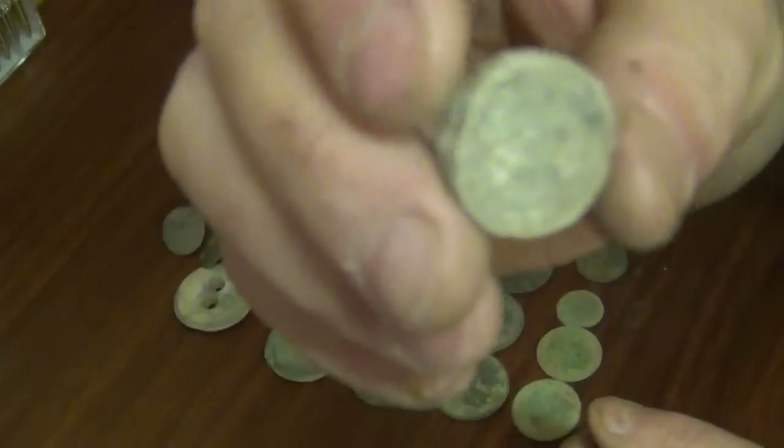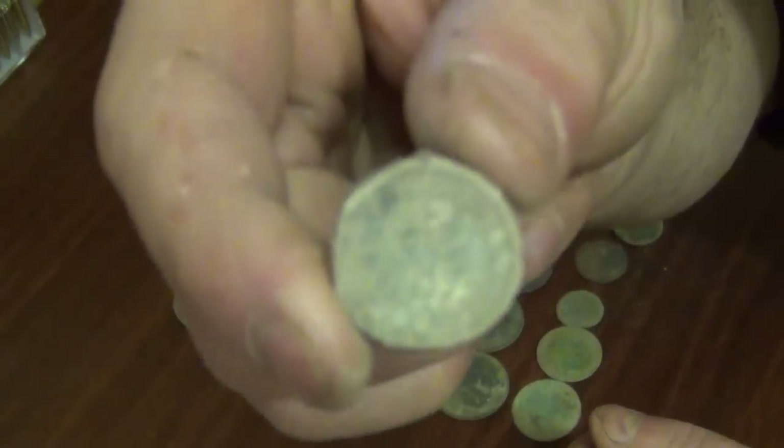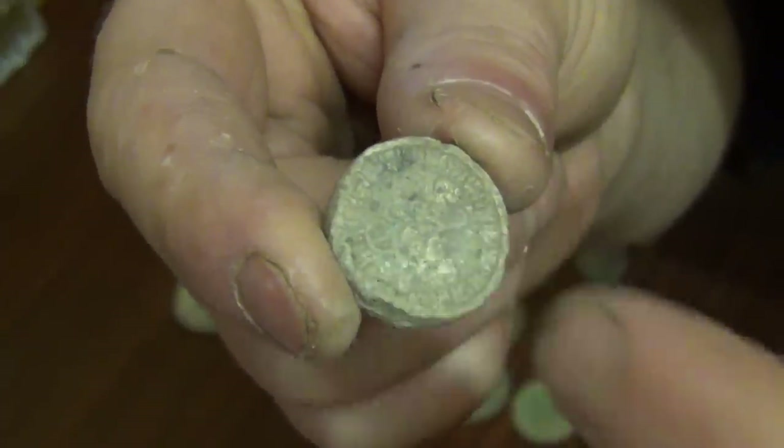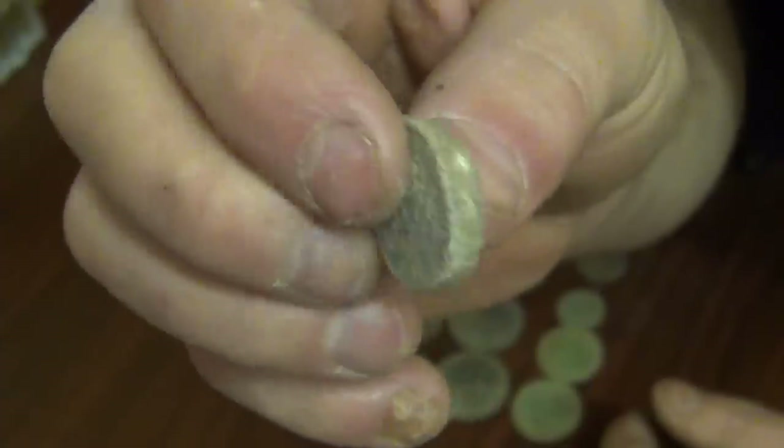Found a lead token — this is the first kind of proper lead token that I've found. Maybe it doesn't show up too well, but there's like a crown and there's initials underneath it there. About the size of a modern one pound coin, about the same weight as well.